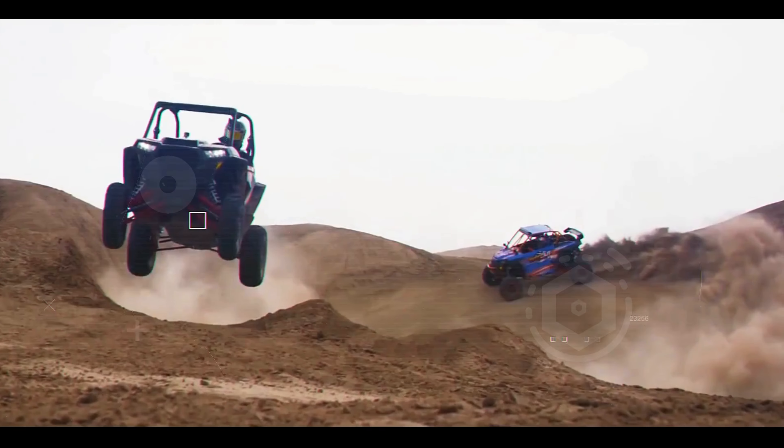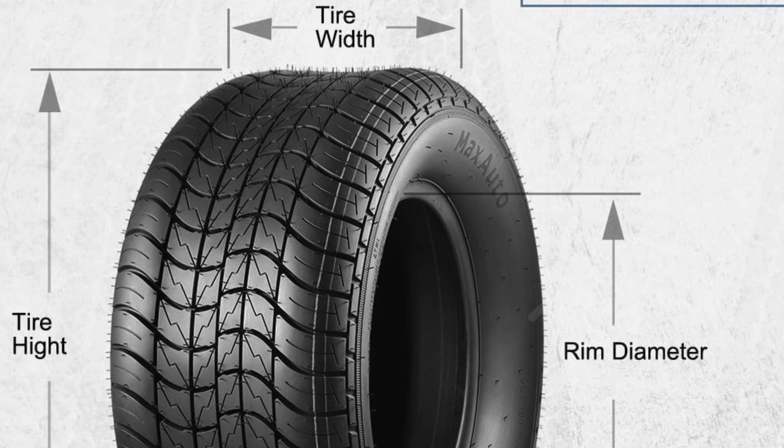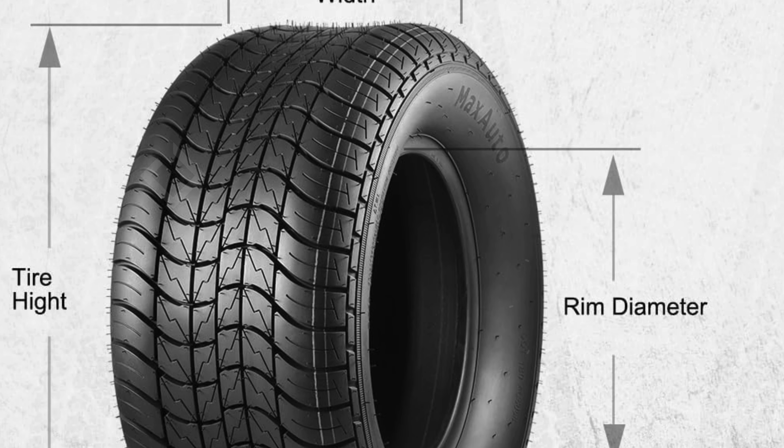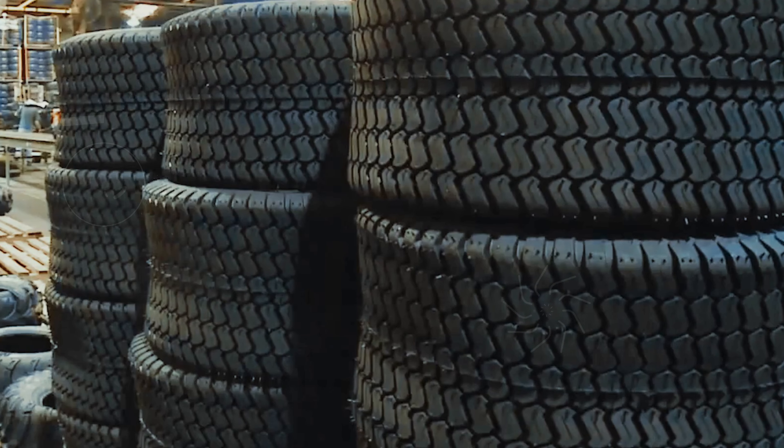Number four: the Max Auto Trailer Tires offer exceptional performance and reliability, making them an ideal choice for hauling heavy loads. These tires, sized at 205/65-10 — also known as 20.5x8-10 — are designed with a 6PR Load Range C, providing a maximum load capacity of 1,105 pounds at 50 PSI.